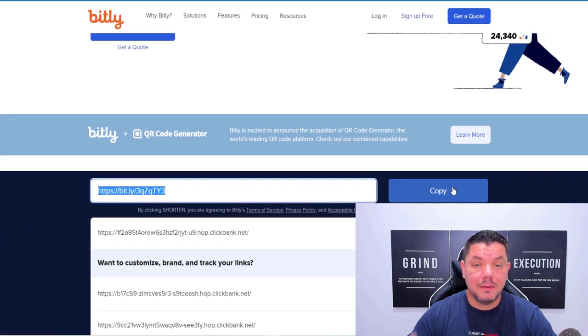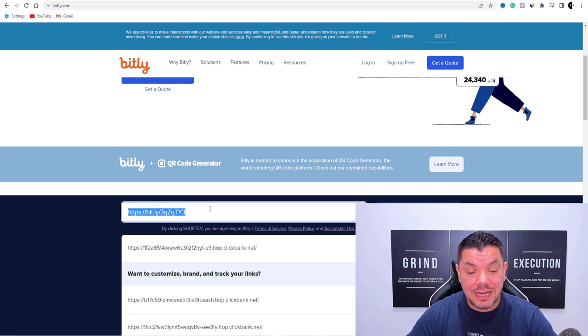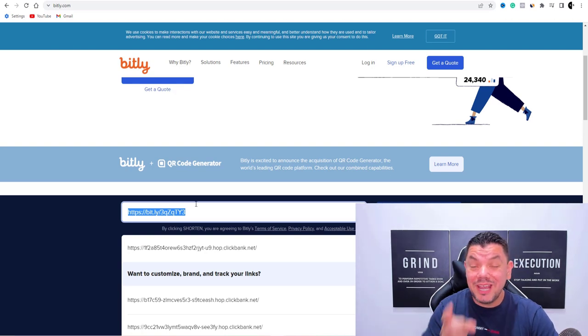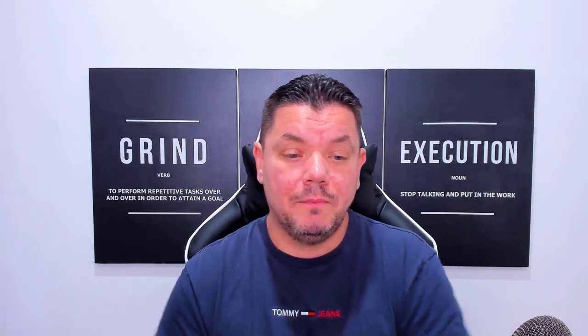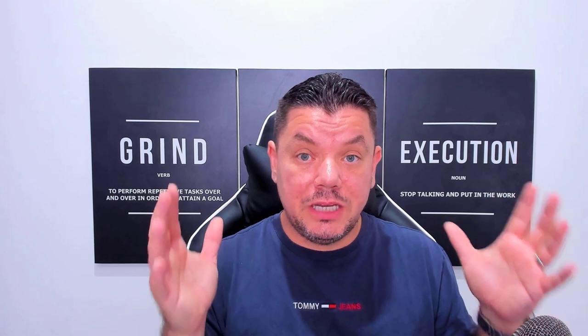We're going to copy that and I'm going to save this. So what we'll need to do is come back over to here when I show you where you're going to put this link. So now we have found the product — you've got InVideo, you've signed up, you've found a product you want to promote, and you've shortened that link.